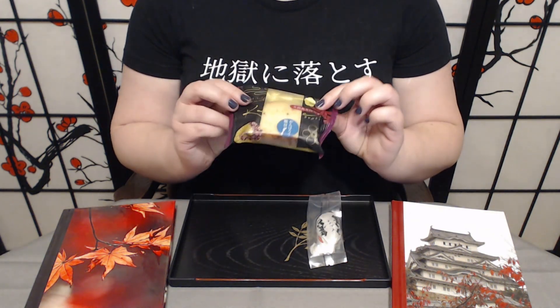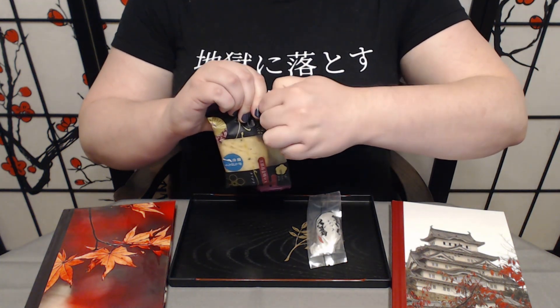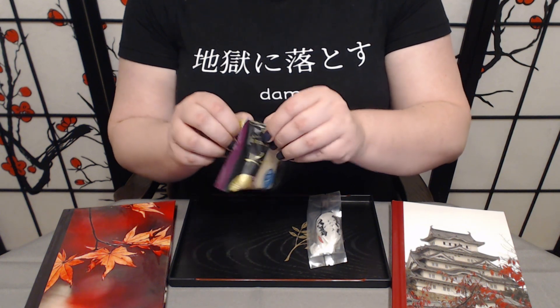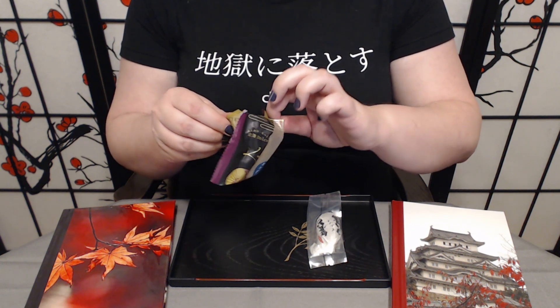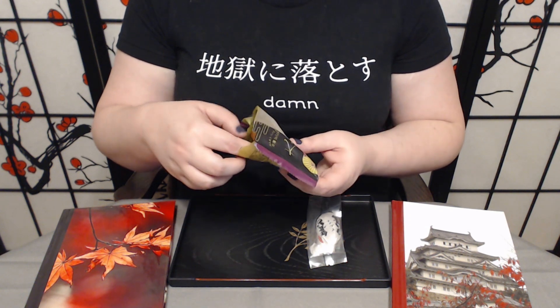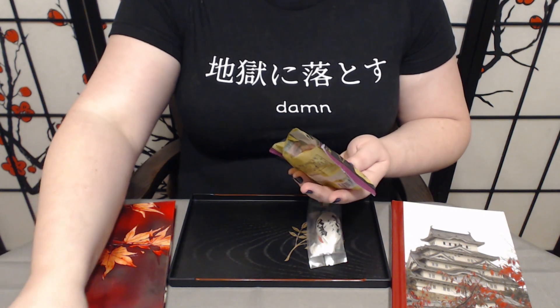Starting with our cake — figuring out how to get in here without damaging the package too much is always so tricky. It smells interesting. There is a bit of that sweet potato smell. It is really moist. They call it a moist cake in the culture guide and they are not kidding. It smells really, really good.